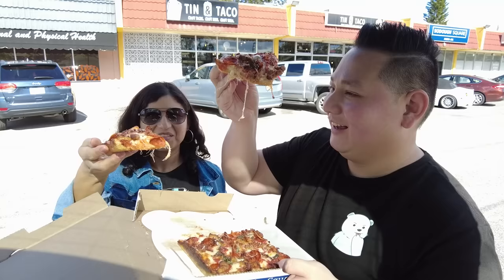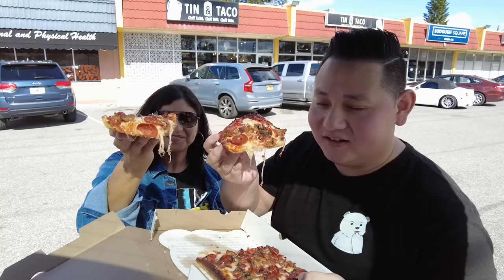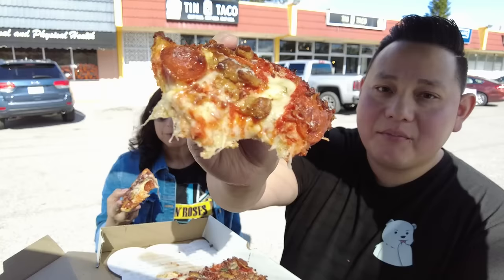Alright, let's try this out. It has a lot of cheese. That has like a Pizza Hut vibe to it, but definitely a lot fresher. Tastes a lot better. It looks better too.